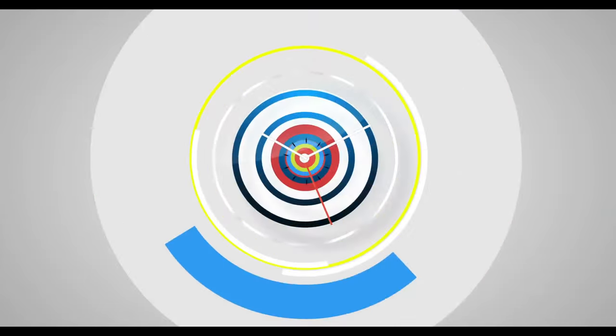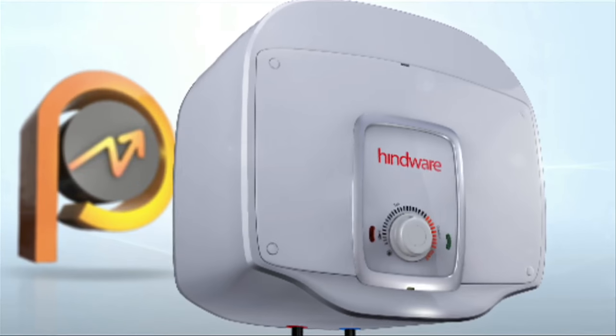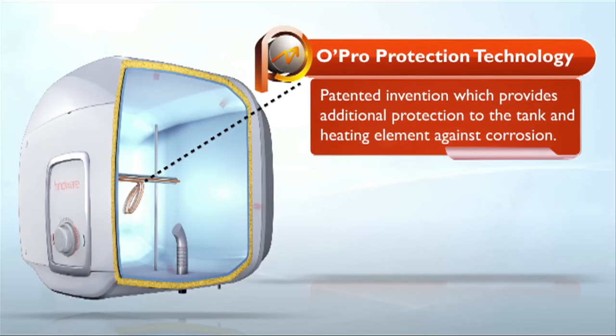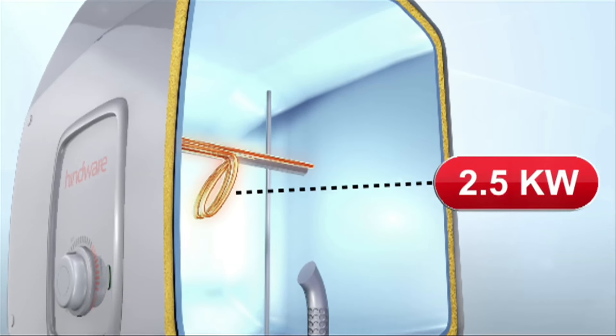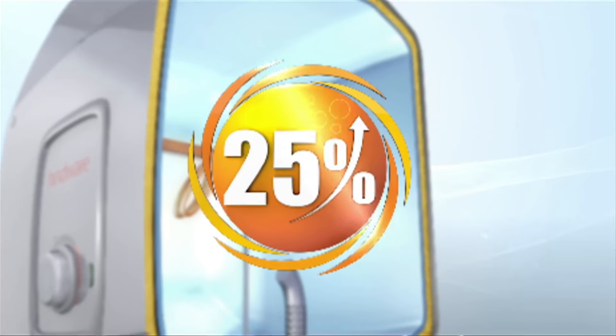In Hindware Atlantic water heaters, the joy of Intelli-5. This is patented Opro technology which gives the water heater tank and heating elements additional protection and protects against severe corrosion of water. Another good thing is the 2.5 kW heating element which gives 25% faster heating. You will certainly think that electricity consumption must be high.